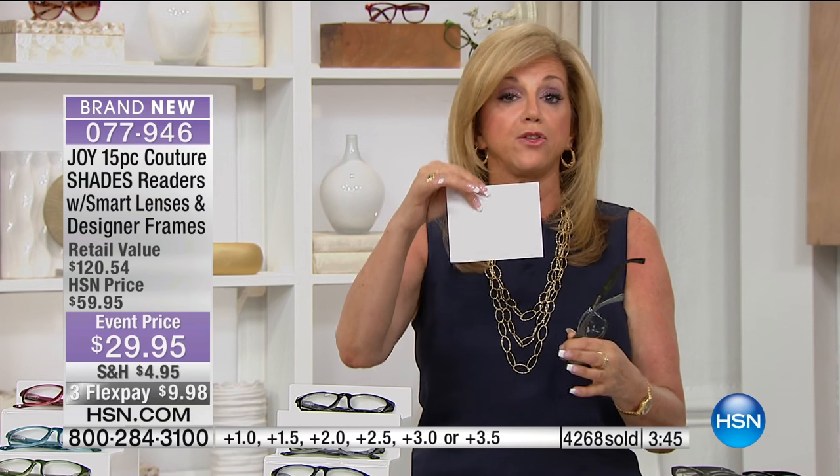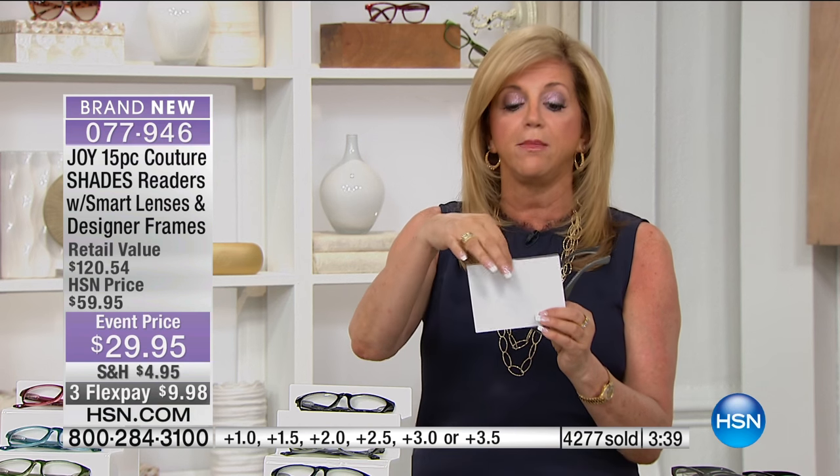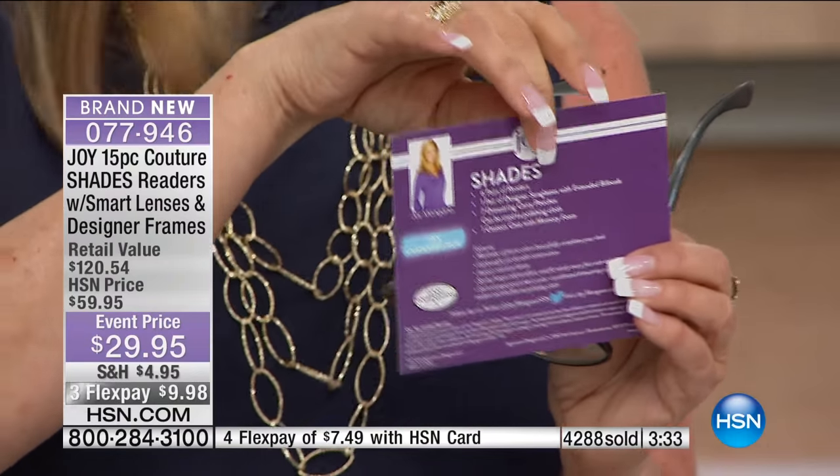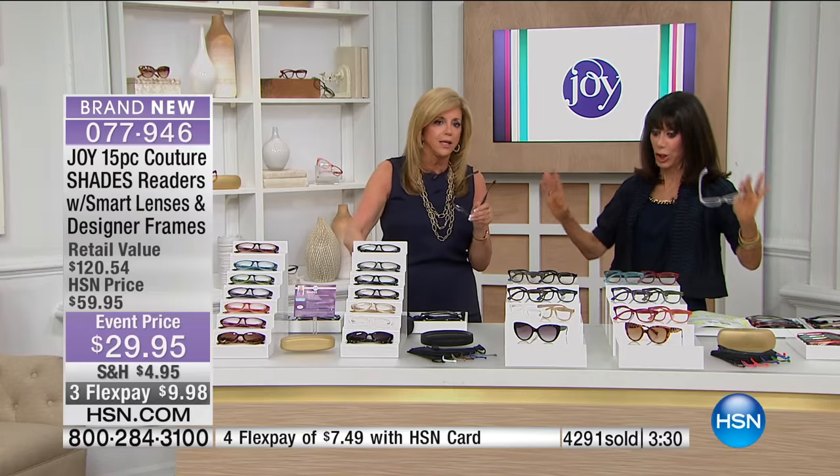The bridge of the nose is designed to be comfortable. These are a customer pick every single time. It's the first time in the history of HSN that we put 'customer pick' on the actual insert card, because every time the readers are a customer pick. It is amazing. We've never been able to do that on any other product. The quality is so consistent.